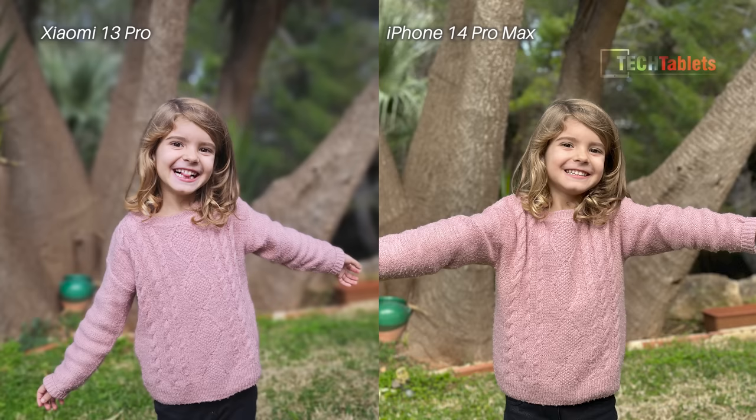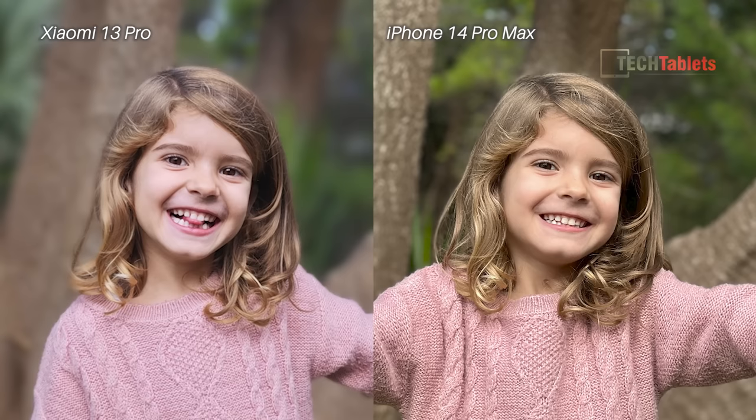Moving to still photos. In portrait mode of a daughter, the iPhone 14 Pro Max looks too warm — a recurring issue with its portrait photos. The Xiaomi 13 Pro's edge stitching isn't as clean as the iPhone's, but the background blur is better. For selfie portraits it's a similar story: the iPhone is too warm, the Xiaomi has better depth-of-field blur, but the Xiaomi's skin smoothing is undesirable — it still smoothed skin even with all beautifying options turned off — while the iPhone shows all skin imperfections naturally.